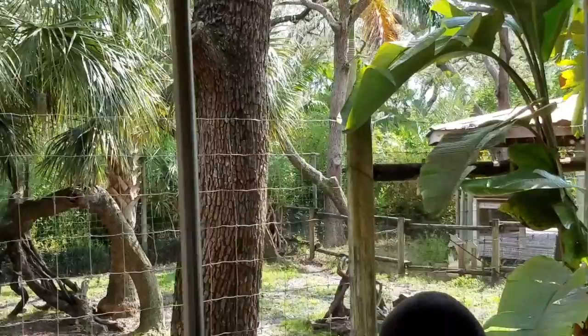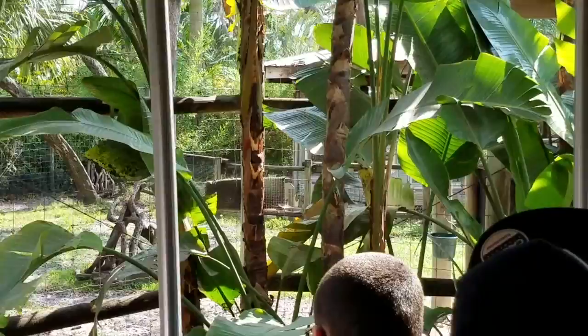At the end of the Okapi exhibit, if you guys look into the bushes, you will see some Bay Diker — the really small antelopes seen with the patas monkeys.